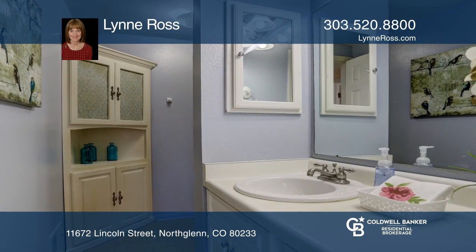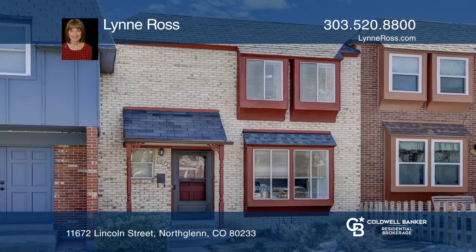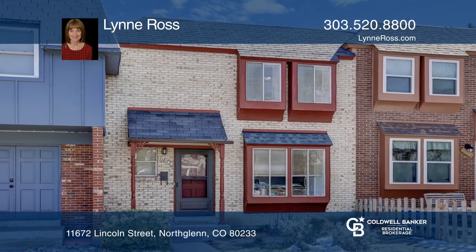Complete with a newer furnace and next to parks, EB Raines Park and Webster Lake. Check out this must-see home by scheduling a tour with Lynn Ross.